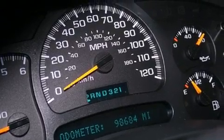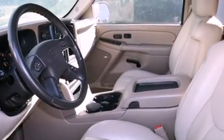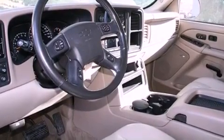All of the following features are included: a rear seat DVD entertainment center, a power driver's seat, cruise control, a CD player, a leather-wrapped steering wheel, and a passenger side vanity mirror.